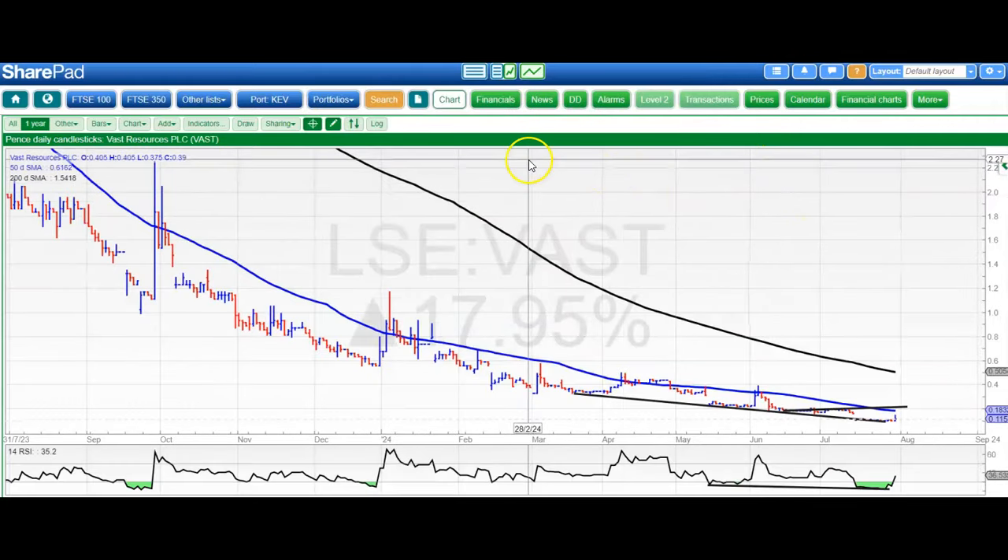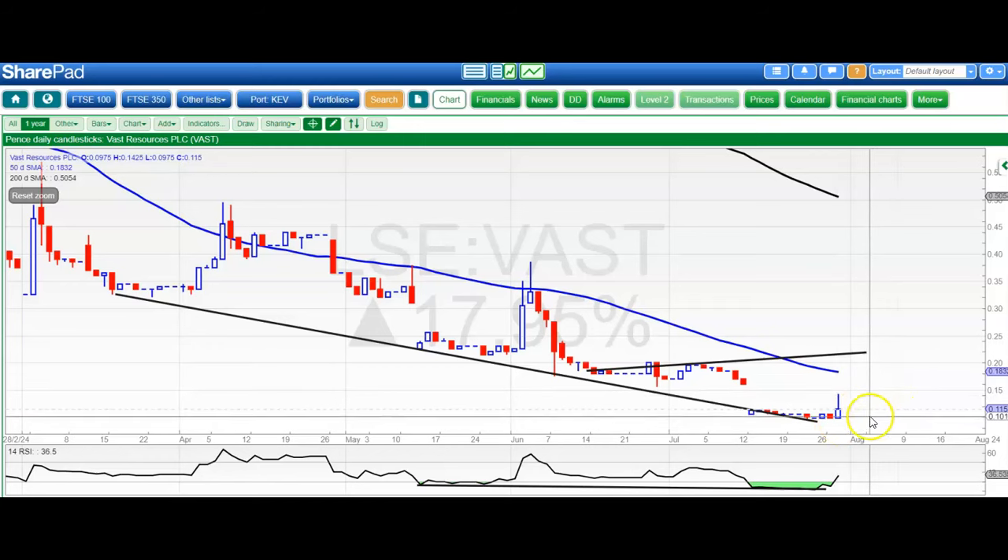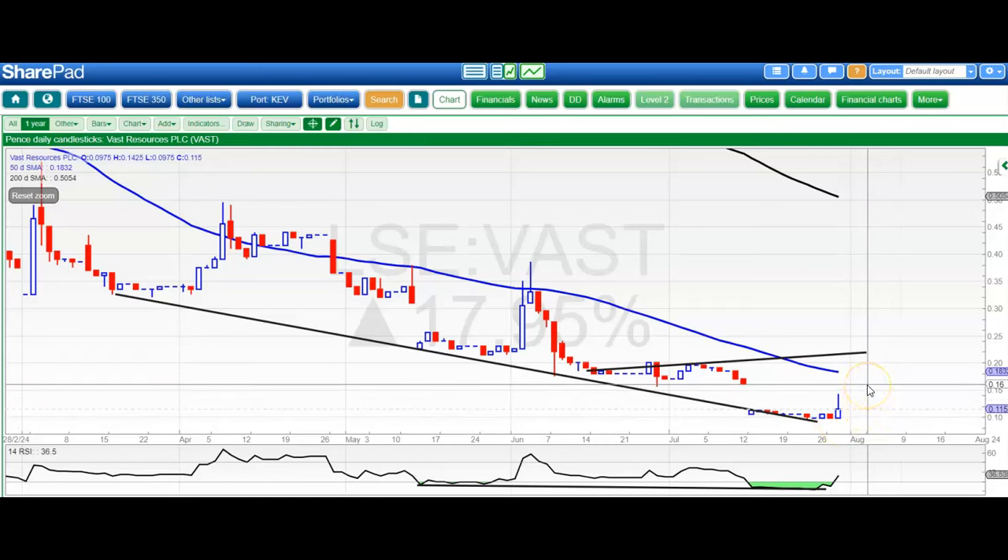On to Vast — a stock which I wasn't expecting to cover in a bullish way for quite some time, if at all. Here we just have the first attempt to fill the gap up to 0.16, but we really need to see an end-of-day close above that to suggest that the worst is over for the shares. Like Premier Africa, the company is rather addicted to raising money.